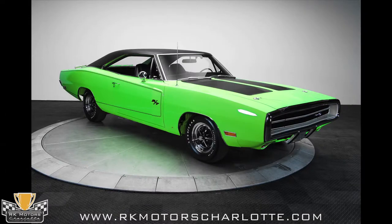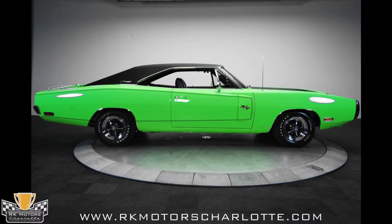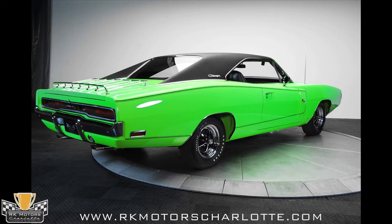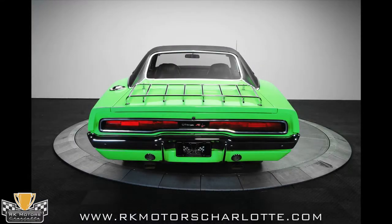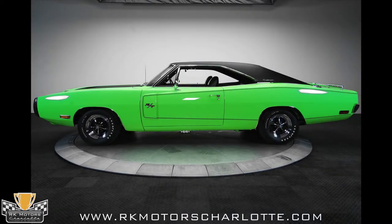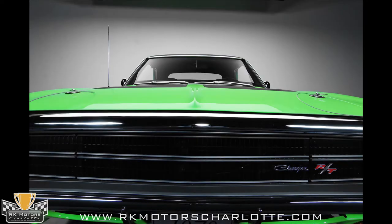Wow, a sublime 1970 Charger RT. More commonly painted grown-up colors like dark green, black, or even bright red, seeing a day-glow Charger is really an eye-opener. And yes, it's a real 440 4-speed FJ5 sublime green car, which is clearly indicated on both the fender tag and original Chrysler Corporation broadcast sheet. The paint job on this car is super slick, and the two-stage paint makes that day-glow color even more appealing with its miles-deep finish. Look at the panel gaps and you'll see that someone spent a lot of time getting everything lined up, which is not so easy to do on these bigger cars.